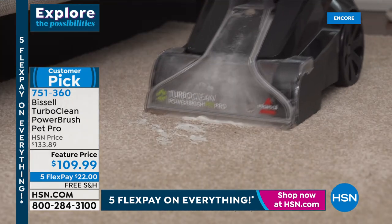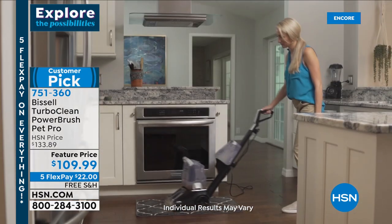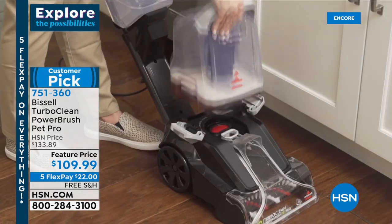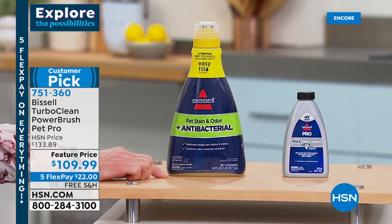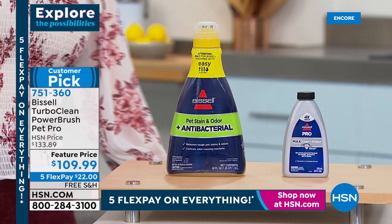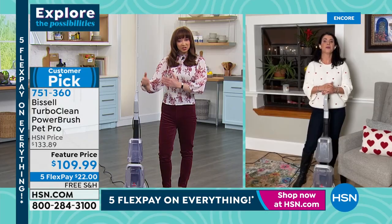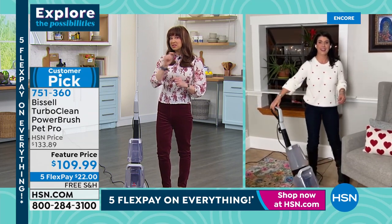This is Bissell's number one in class — it will out-clean those rentals. Plus, you don't know where those rentals have been. It's a $22 flex pay for this show since our five flex pay event is done at the stroke of midnight. The super size on the antibacterial — normally we offer this separately for about $30 — we are including that as part of your purchase along with the 8-ounce Carpet Cleaning and Protection Pro Solution. This has a two-tank system. It's a little bit easier to push, easier to store, not as cumbersome, but it still gives you the power.